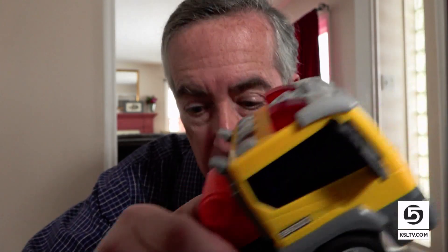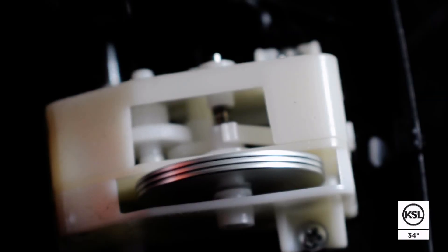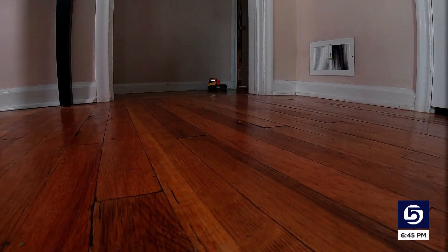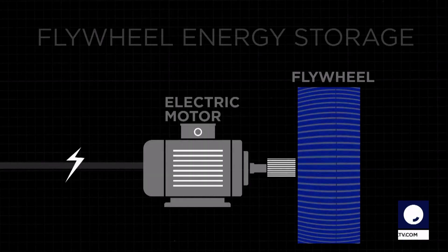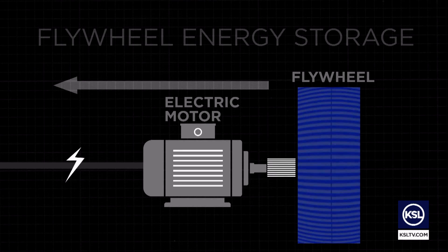You can see the basic physics behind it in your kid's toy truck. You put energy in and a heavy flywheel inside starts spinning. It's heavy so it can store a lot of energy. And then a few seconds later, you let the truck go and that stored energy comes out. FES adds a motor. Electricity powers the motor, which turns the wheel. And when you need the power back, the wheel turns the motor, which generates electricity.